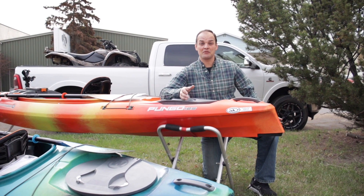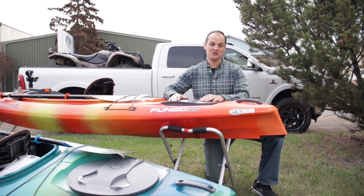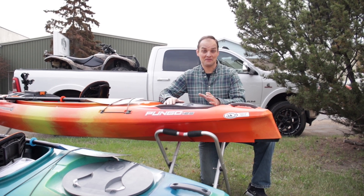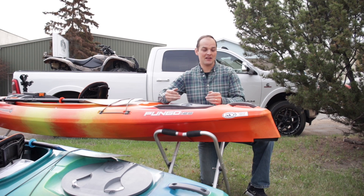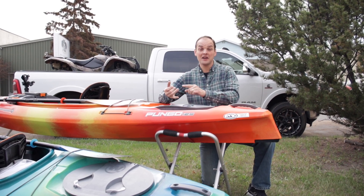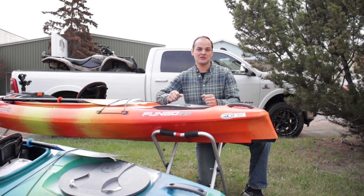I've been selling canoes and kayaks now for 15 years. When I met the Wilderness Systems Pungo 120, it was like love at first sight. Since then, the boat has gone through a couple of different rebuilds and they've redesigned it, making it a more paddleable kayak, more comfortable, as well as more user-friendly. They've done some great improvements on the Pungo.